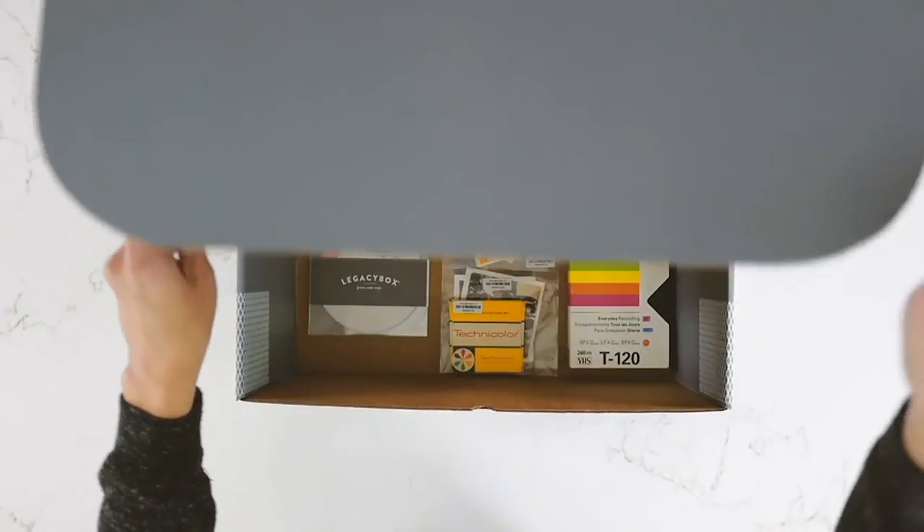When you get the thumb drive, you're simply going to pop it into the computer, and now you can share all those memories. Once you have it on your computer, you can email it to the whole family. It's been so neat — a lot of us are doing Zoom meetings where everybody gets on the call and gets the reveal about what was on those VCR tapes, so the whole family can experience it at once.